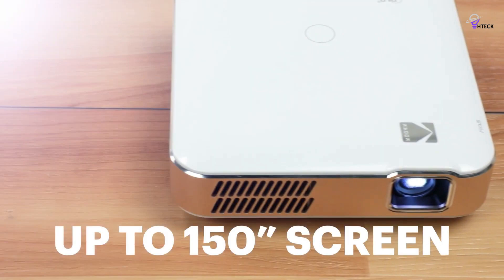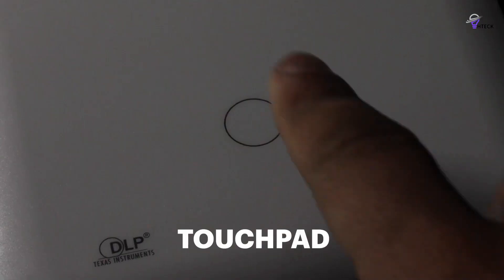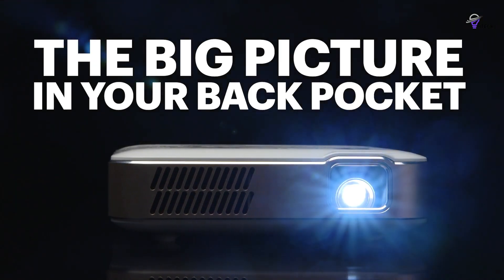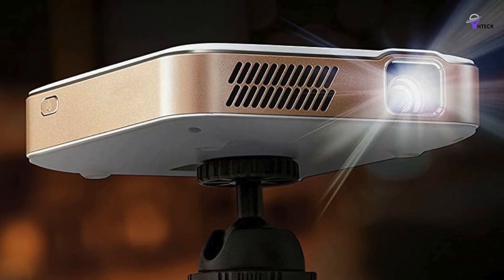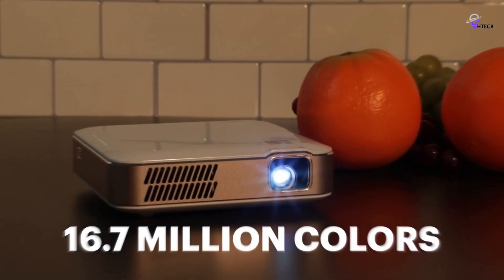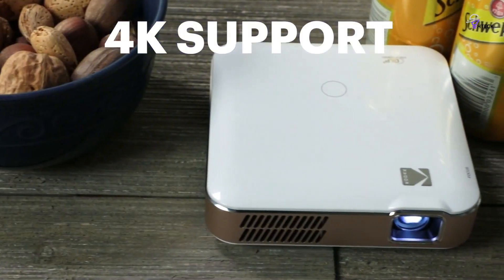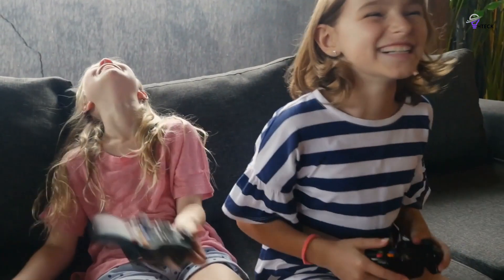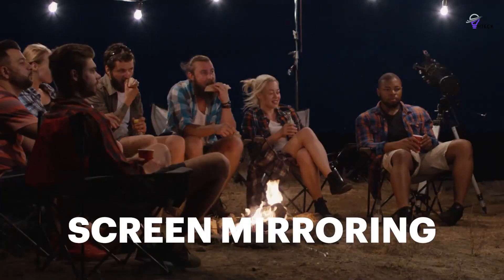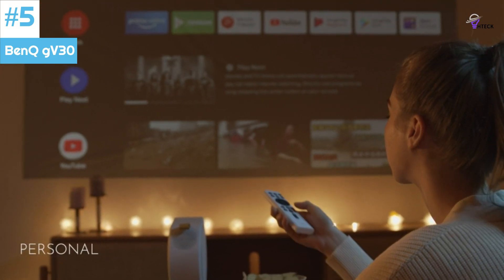The built-in speaker ensures perfect sound quality, and the user interface is user-friendly thanks to the touch controls. The rechargeable battery offers approximately 2.5 hours of use per charge. The device also supports multiple connectivity options, including wireless mobile-to-projector mirroring through AirPlay and MirrorCast. The Kodak Portable Projector strikes an excellent balance between image quality, brightness, and portability, making it a top choice.